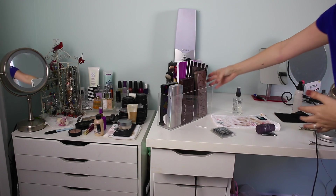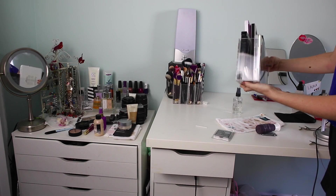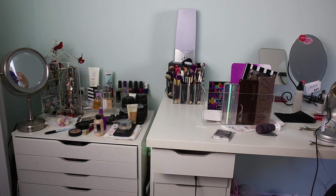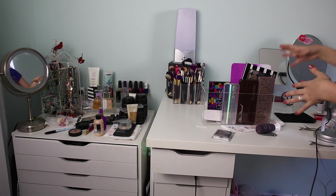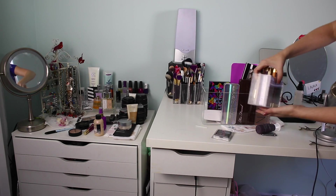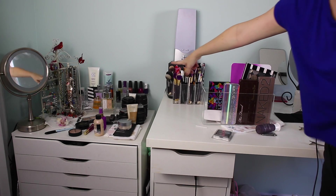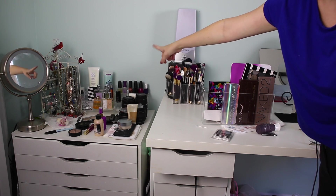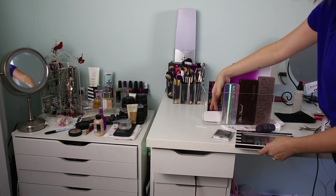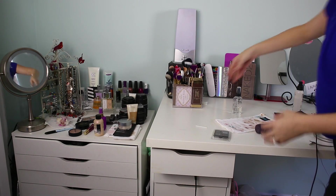Because I know people are going to ask — this giant acrylic thing came from my place of work where it is not available to the public because we use it in merchandising and we just had too many. That goes for all of these and also for the little one. Unfortunately I don't have a place to send you to get those. But there are so many places you can get acrylic storage things online that I'm sure you can find something similar.